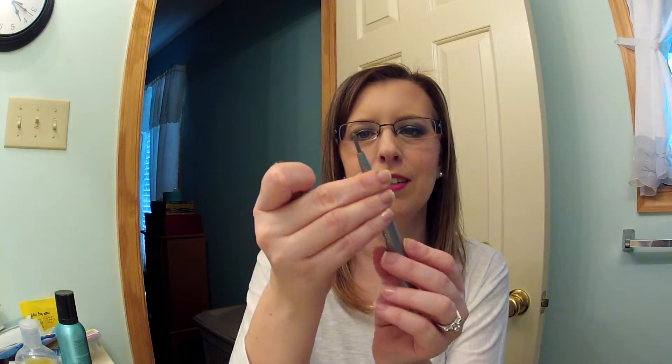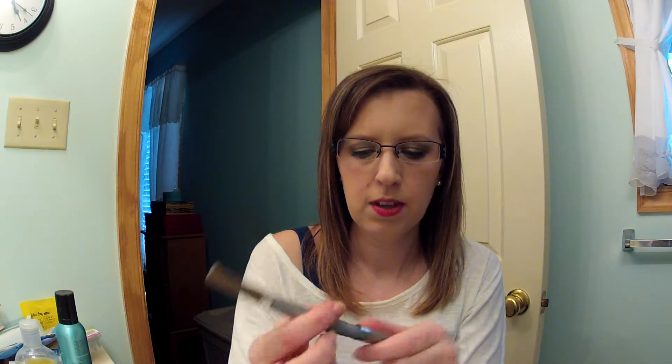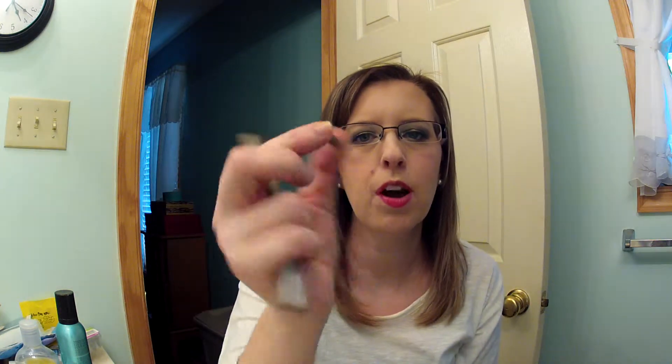I'm getting rid of the Wet n Wild Perfect Pair — it comes with a thin liner on one side and an eyeshadow on the other. I used it one time and the product broke off and fell out. I love Wet n Wild and their eyeshadows, but this product didn't work for me. The eyeliner felt really light and hard, so I'm tossing it even though I've barely used it.